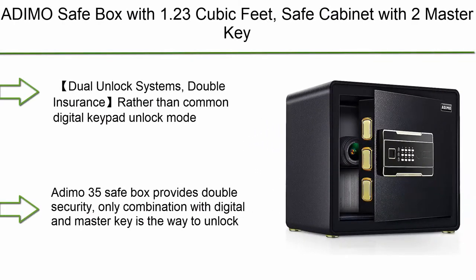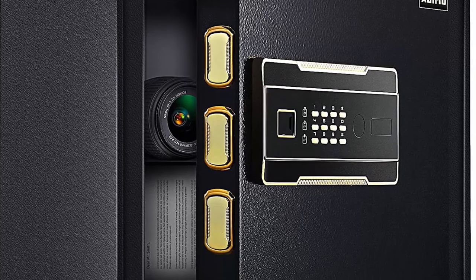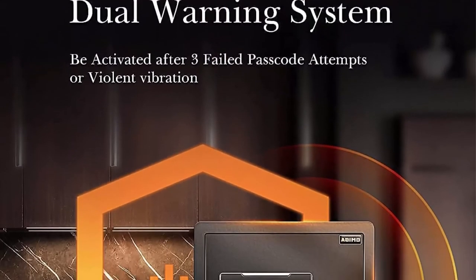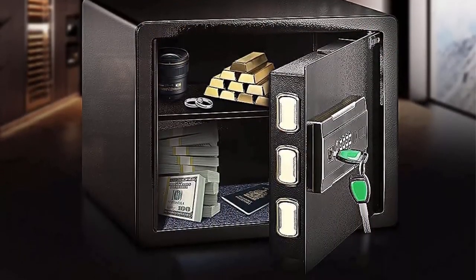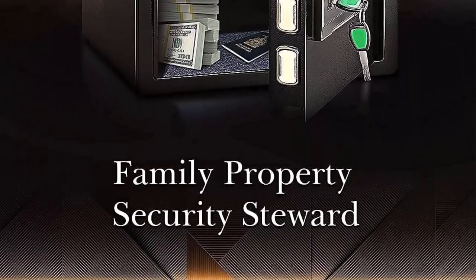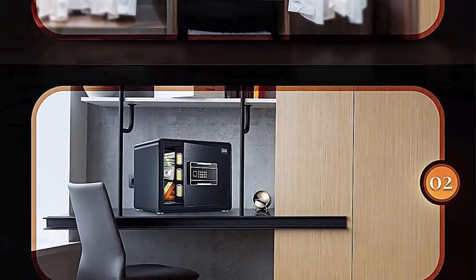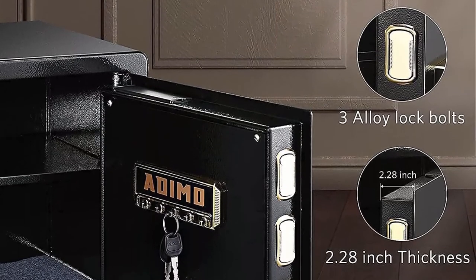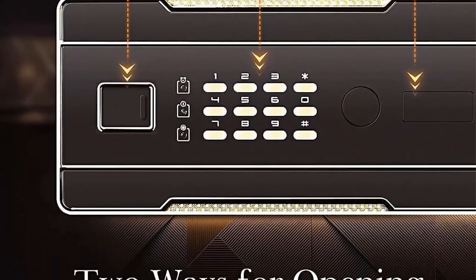Top 4: The Deemo safe box, 1.23 cubic feet, with two master keys, sensitive alarm system to protect cash, jewelry, and documents — safe and locked box for home and office. Dual unlock systems provide double security. Only the combination of digital keypad and master key can unlock the safe. Even if you forget the password, the combination of master key and emergency key is still valid. You can open the safe with the digital password for daily use, or with master key and emergency key if you forget the password.